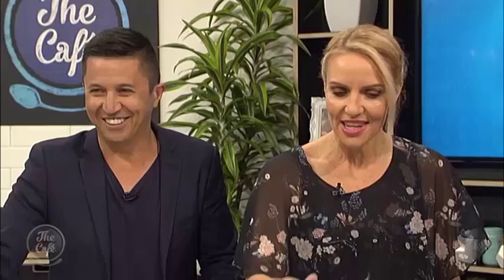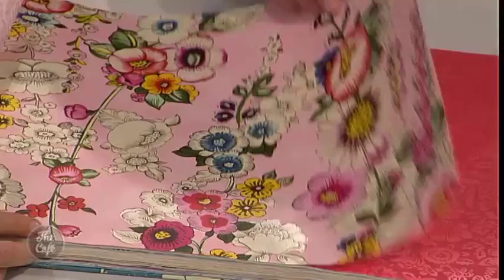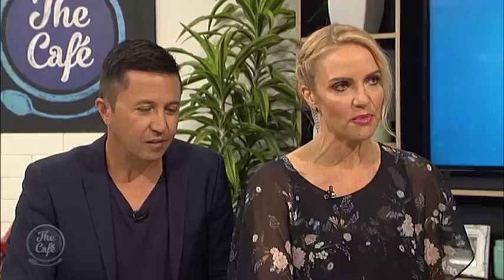This one is called Sweet Jasmine — a real love-it-or-hate-it design. They also do it in pink, which is probably not for everyone either. The book shows you the full size of the mural you'd end up having on the wall — they look incredible. Seeing it at full scale, it really works as a feature wall.